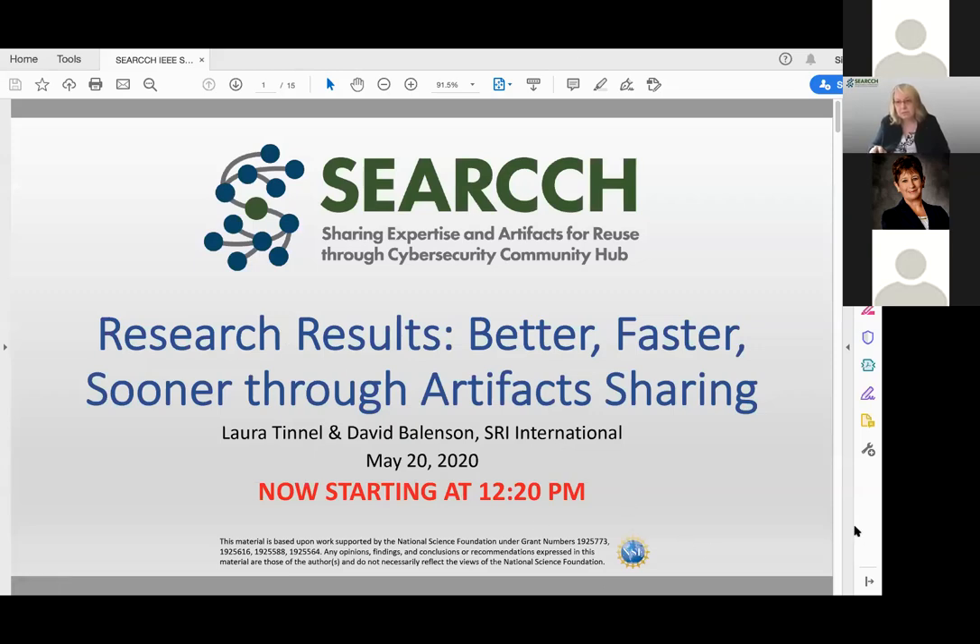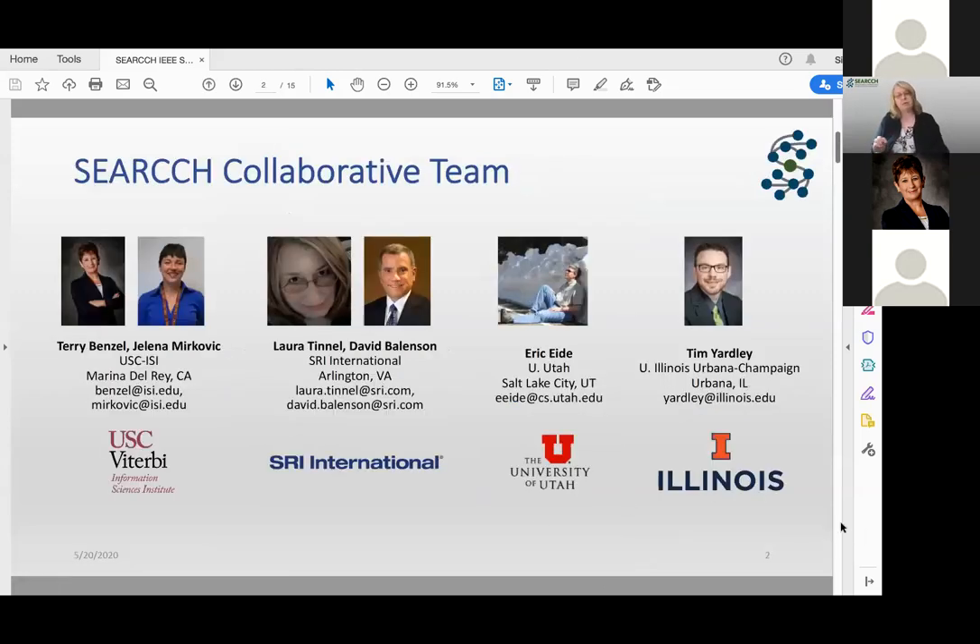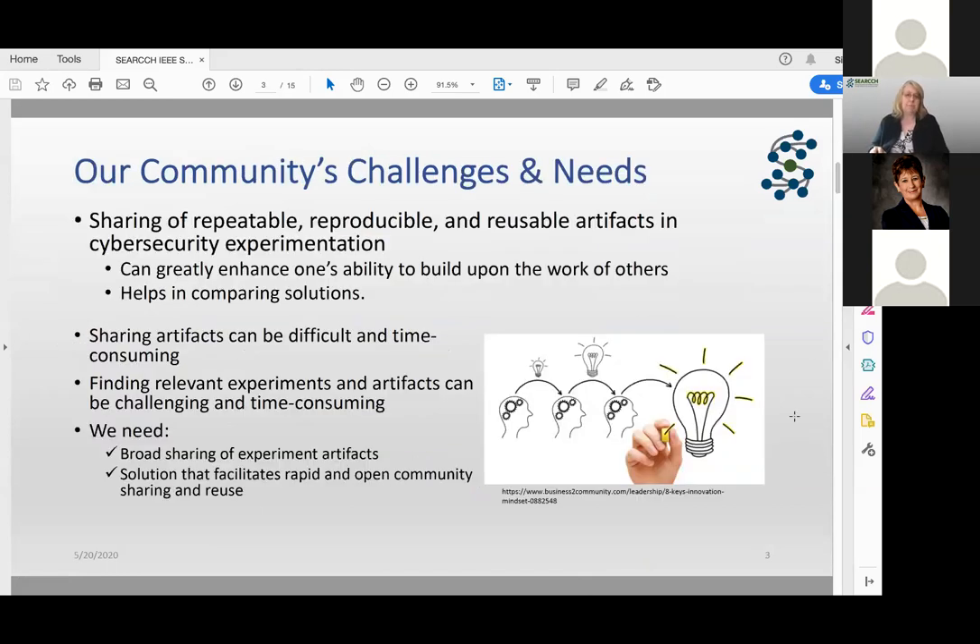The team is USC, ISI, SRI International, University of Utah, and University of Illinois Urbana-Champaign. We are in a collaborative grant through the NSF to do this work. We looked around and saw that our community has some specific needs and challenges in meeting those needs.